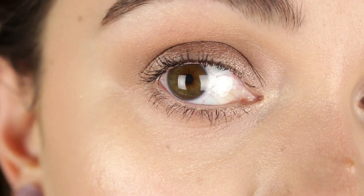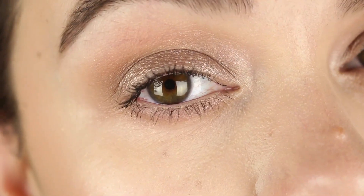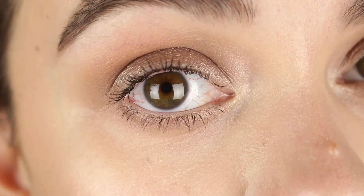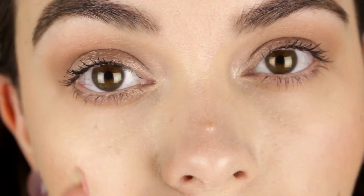Alright, here is one even coat of the Damn Girl mascara on the top and bottom lashes. Now I'm going to apply the Better Than Sex mascara on this side and do pretty much the exact same thing. Here is the Better Than Sex mascara on this side — just an even coat top and bottom — and here is the look side by side.